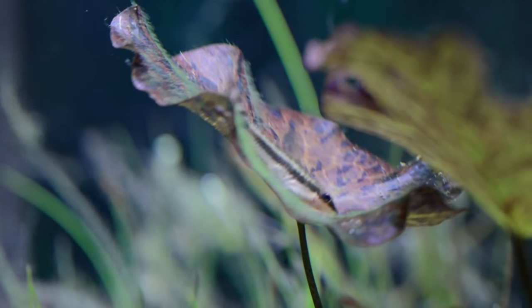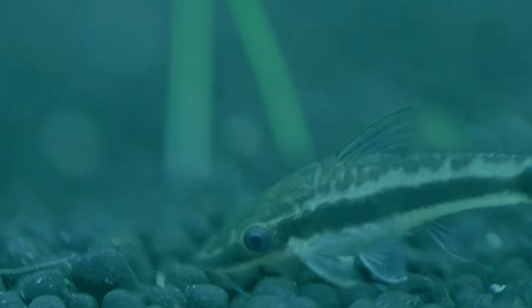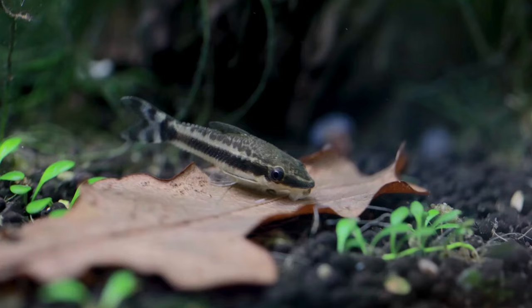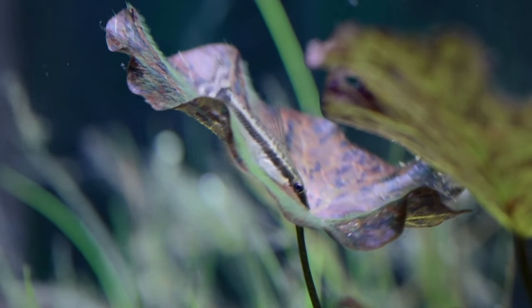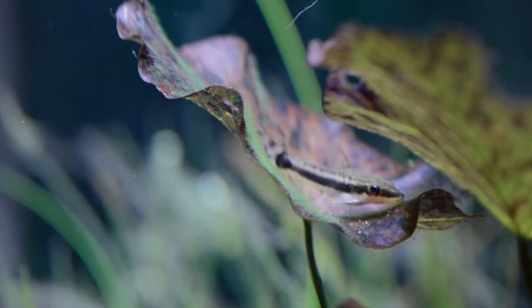The 21st and final small fish for nano freshwater aquariums is the Otocinclus Catfish. Otocinclus Catfish deserve a spot in just about any freshwater aquarium. These tiny fish are incredibly peaceful, which makes them the first choice for red cherry shrimp keepers. These schooling fish are best known for eating algae, and they do an amazing job of keeping their tank clean.